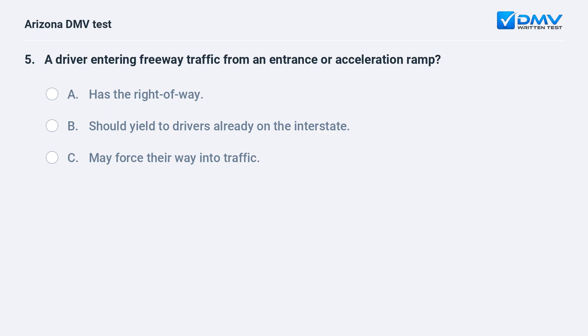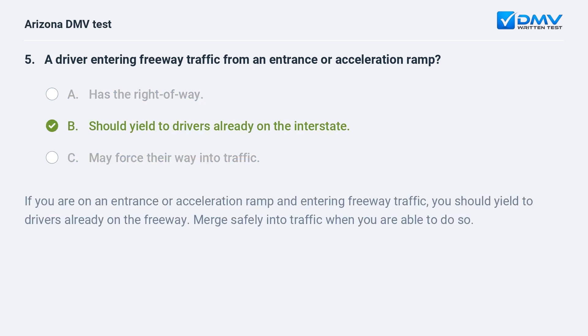A driver entering freeway traffic from an entrance or acceleration ramp: a. has the right of way, b. should yield to drivers already on the interstate, c. may force their way into traffic. The answer is b. should yield to drivers already on the interstate. If you are on an entrance or acceleration ramp and entering freeway traffic, you should yield to drivers already on the freeway. Merge safely into traffic when you are able to do so.